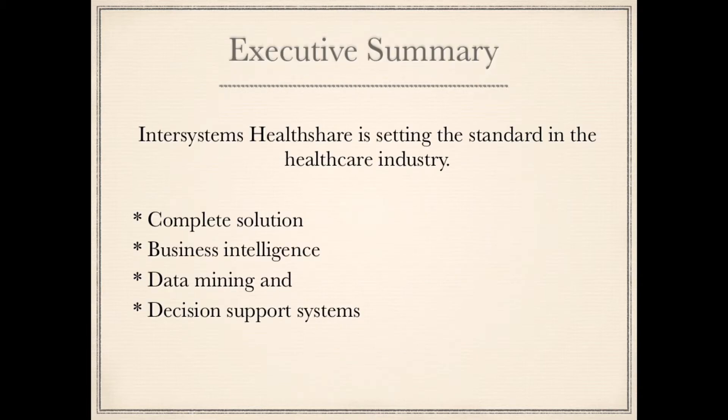InterSystems HealthShare is setting the standard in the healthcare industry. It is a complete solution — business intelligence, data mining, and decision support system.